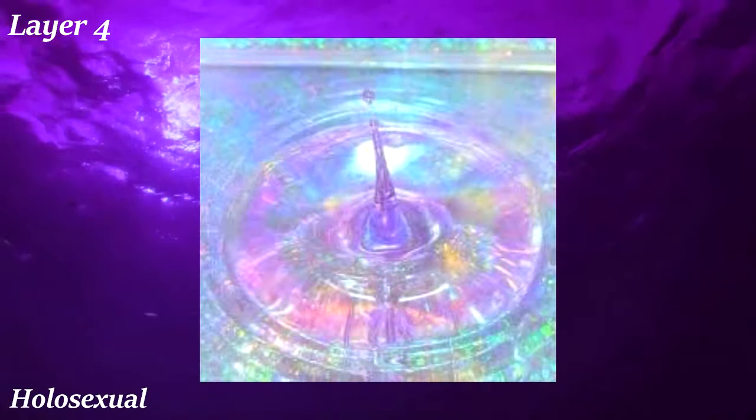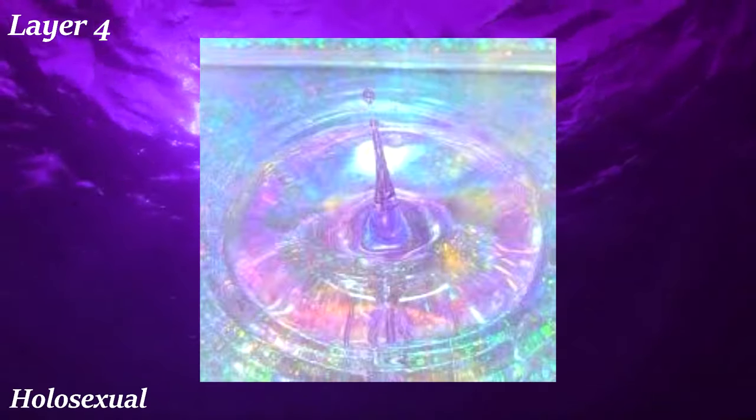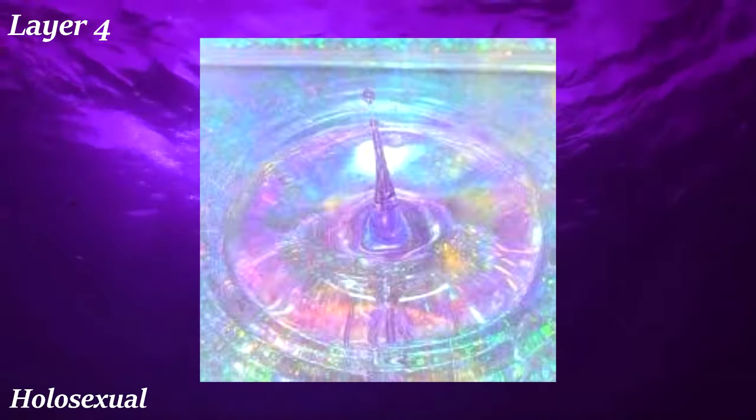Holosexual is just an aesthetic for people who enjoy holographic material, art, and clothing. The shiny iridescence is strangely hypnotic and definitely fun to look at and make art of. The community arose out of fashion, due to many people enjoying holographic makeup. There's really nothing more to say — it's just an aesthetic revolving around cool visuals.